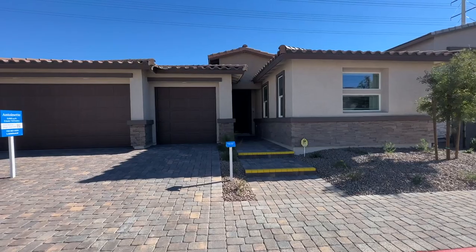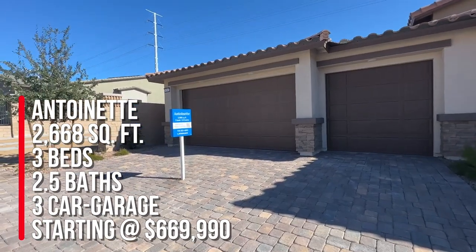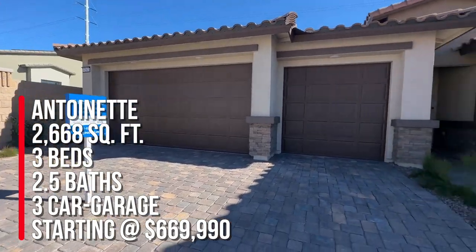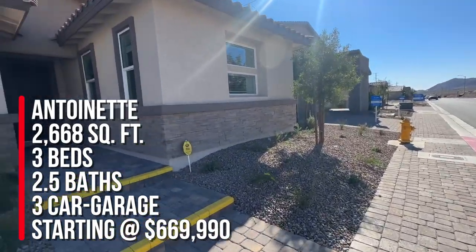I'm going to make it snappy outside because it's a super duper windy day, but we're going to take a tour of the Antoinette, which is 2,668 square feet, three beds, two and a half baths, and a three-car garage, with a base price starting at $669,990.